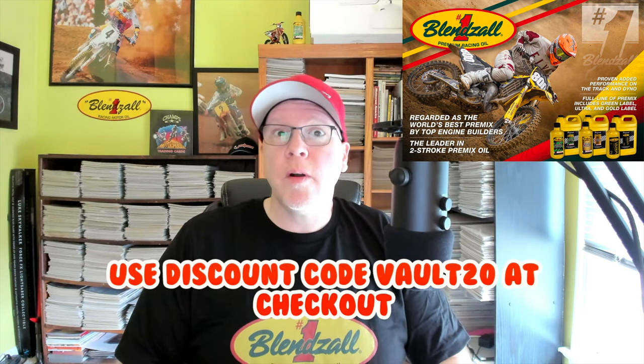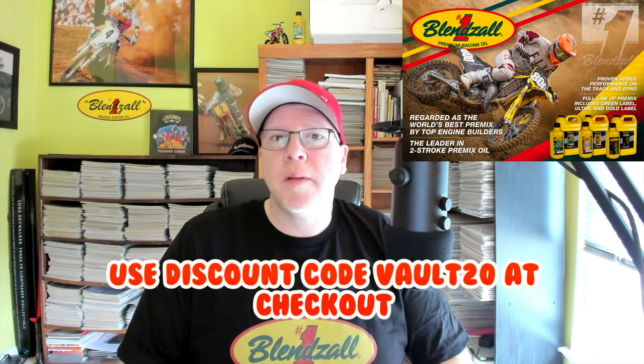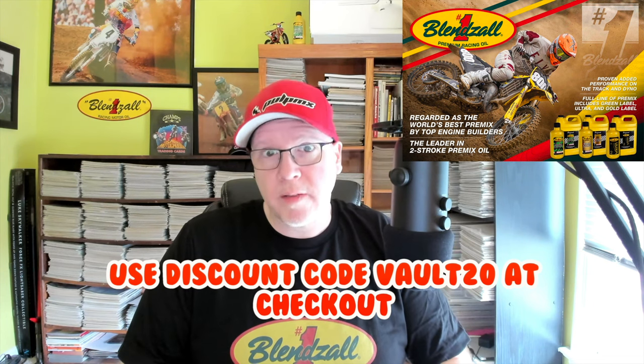I'm Tony Blazer for the Motocross Vault presented by Blenzol. If you're in the market for some high-quality racing oil for your two-stroke or four, make sure you go to Blenzol.com and use our discount code VAULT20 to save 20% at checkout. Thank you for all the support.